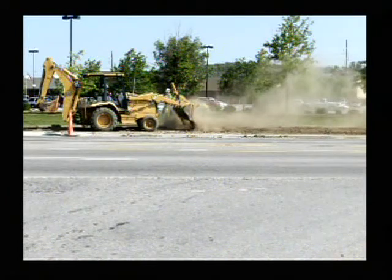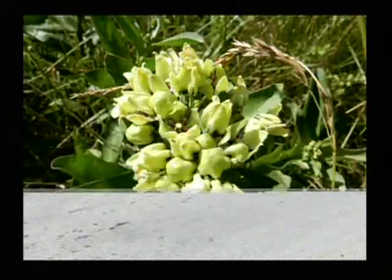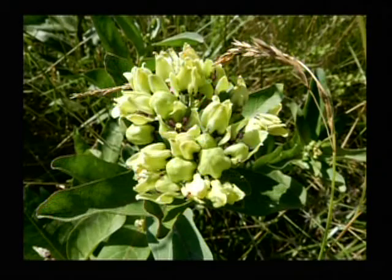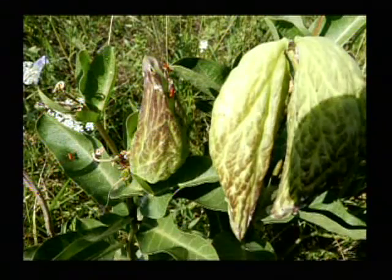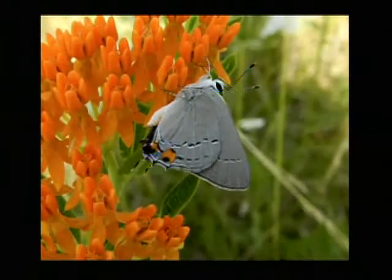And here comes the guy with a front-end loader and dumps more of that dirt there. Cars are going by and it's blowing on them — you can see there's mud and chunks in the street. That should have been kept. This is Asclepius viridus — the green is what viridus means. And there are the pods of Asclepius viridus milkweed, sometimes called spider milkweed or antelope-horned milkweed.